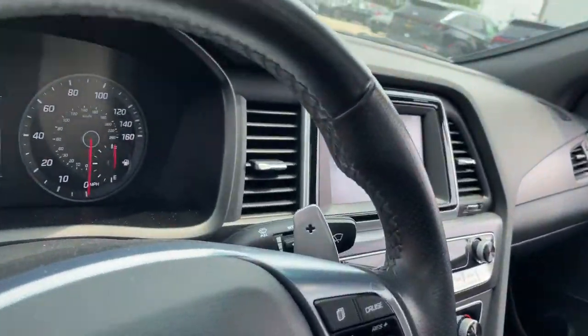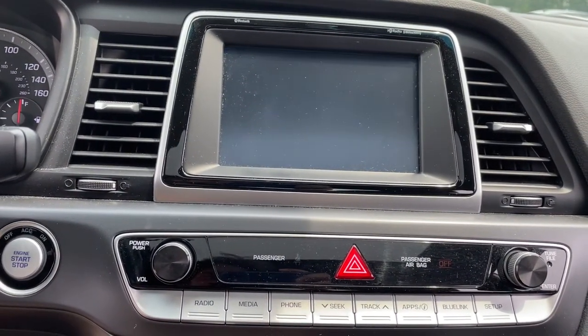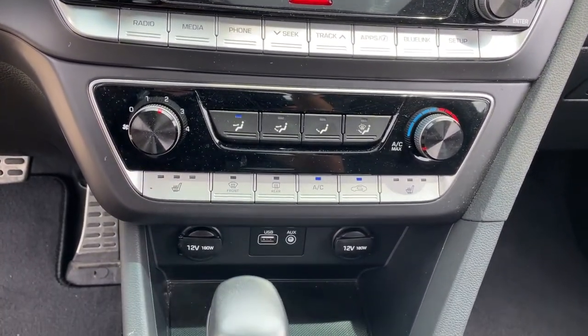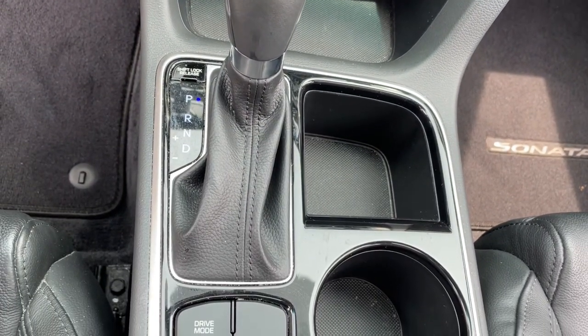These are just some of the great options this vehicle comes with: keyless entry, sunroof/moonroof, backup camera, satellite radio, keyless start, heated mirrors, blind spot monitor, aluminum wheels, heated front seat, power driver seat.